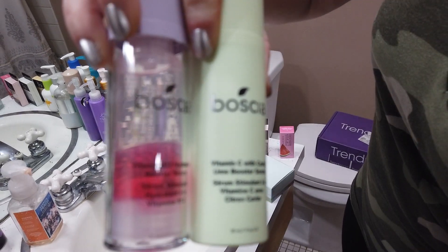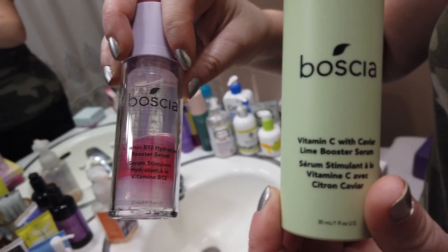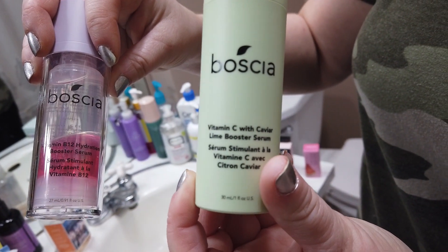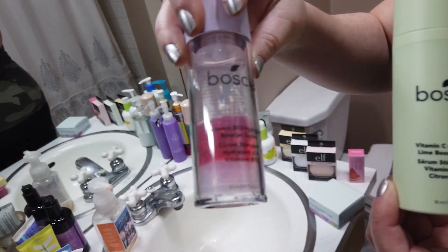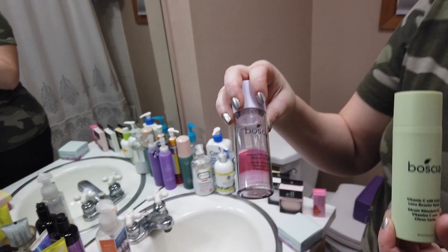I'm liking both of them, although the vitamin C with caviar lime has a little bit of fragrance and essential oils in there, which I'm not too excited about. But the vitamin B12 serum I'm liking a little bit more. I didn't try out the other Trend Mood boxes — it's the third volume and I guess there's a fourth one coming soon.